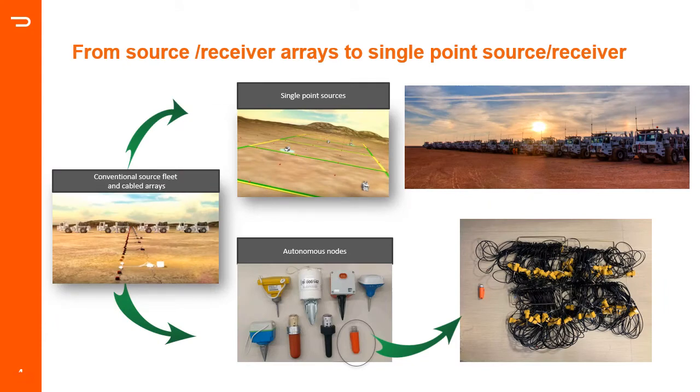Once the benefits of high-density seismic were established, arrays for denser surveys started in the industry. Early dense surveys were made available by new source techniques — mainly replacing source arrays with autonomous single source points, often shooting simultaneously to achieve incredible speed and efficiency. To catch up with these fast-moving sources, receiver systems started increasing channel counts, but their bulkiness and cost limited efficiency until the arrival of nodal systems. The first generation introduced many benefits of cable-less systems.